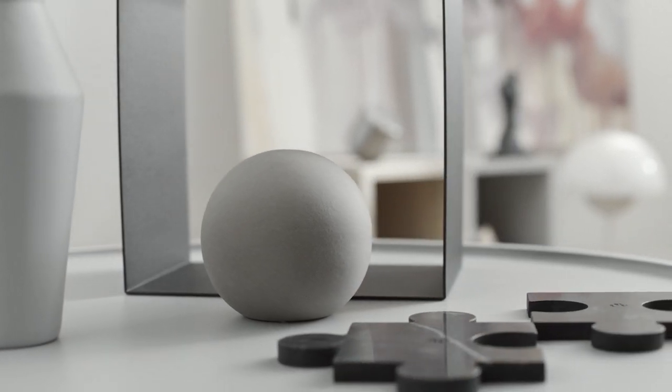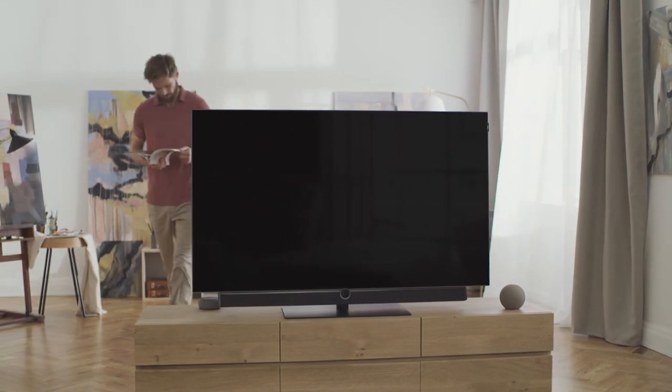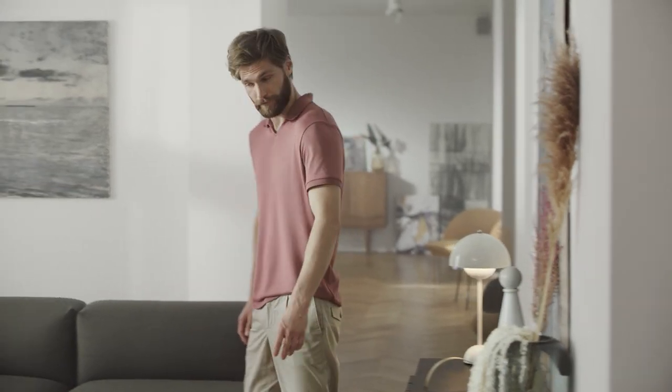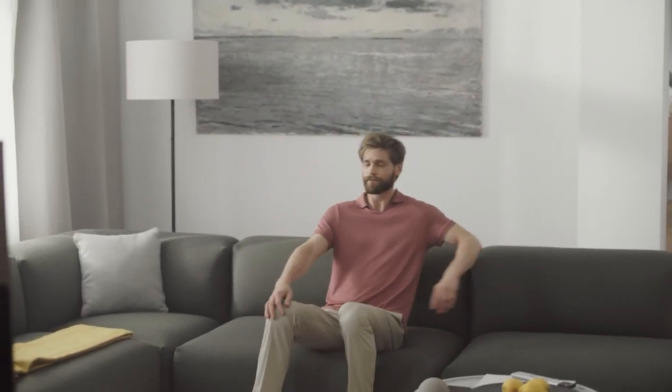We want our homes to be cozy and comfortable. With decades of experience, Loewe offers you the best and most sophisticated technology. Our Loewe televisions are designed to give you the comfort you rightly expect for your home.